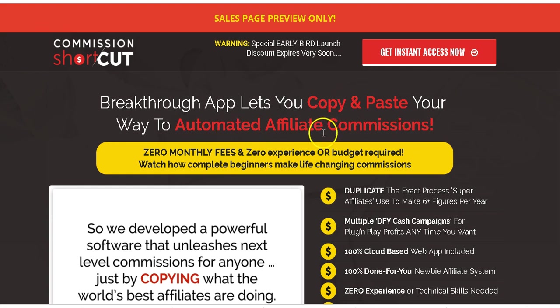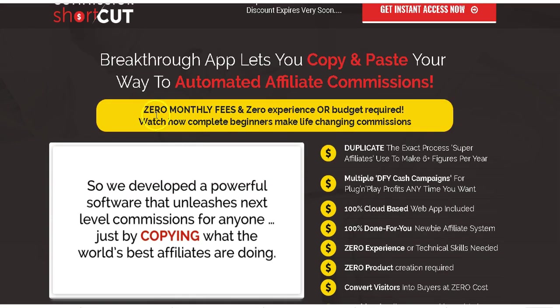This is really true. I have access to Commission Shortcut and we'll look into that later. It's a very high quality software — you literally copy and paste your way to automated affiliate commissions. It requires no monthly fees, you don't need any experience, and you don't need a budget. This is what I love about it.